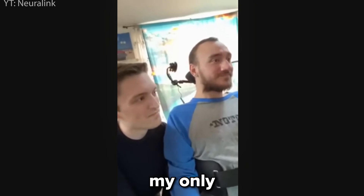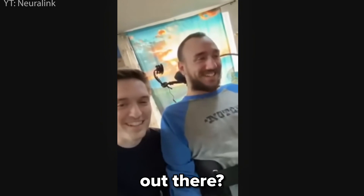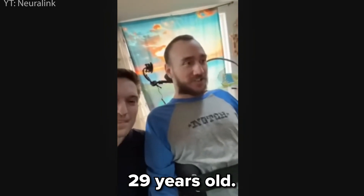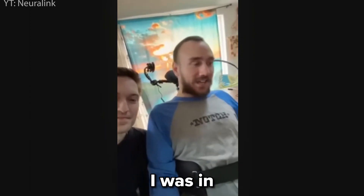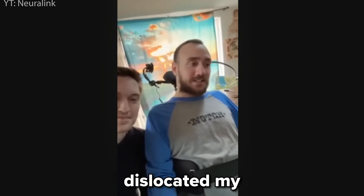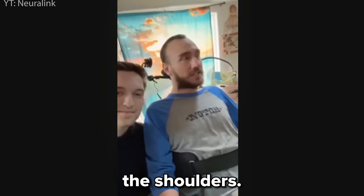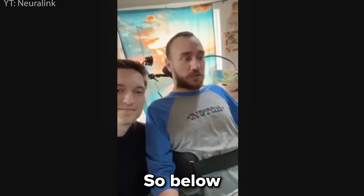And I think you're my only telekinetic friend that I have. Not many more of those out there. You want to introduce yourself? My name's Nolan Arbaugh. I'm 29 years old. About eight years ago, I was in kind of a freak diving accident and dislocated my C4, C5, so I'm a complete quadriplegic. I'm paralyzed from below the shoulders. I have no sensation or movement below my level of injury, so below my shoulders.